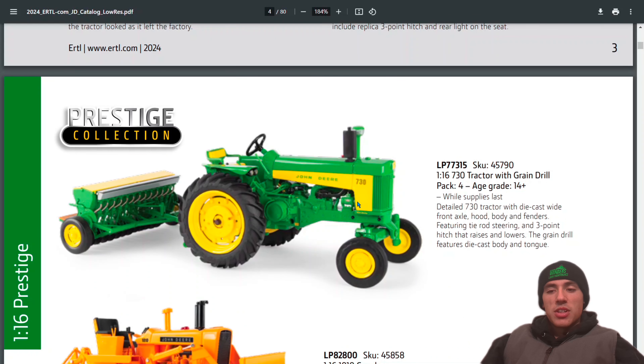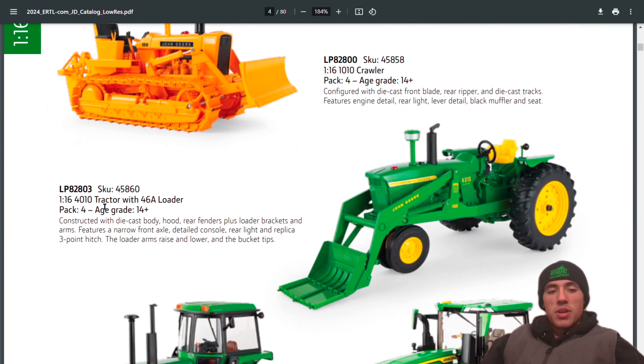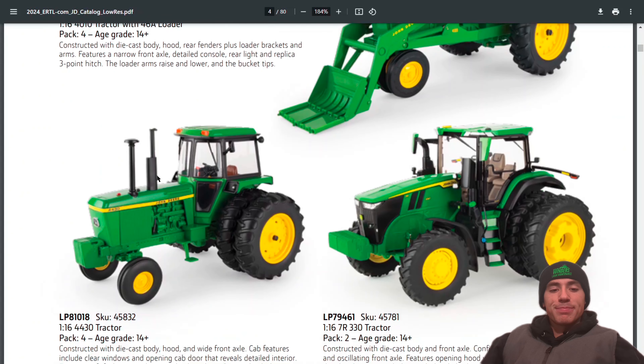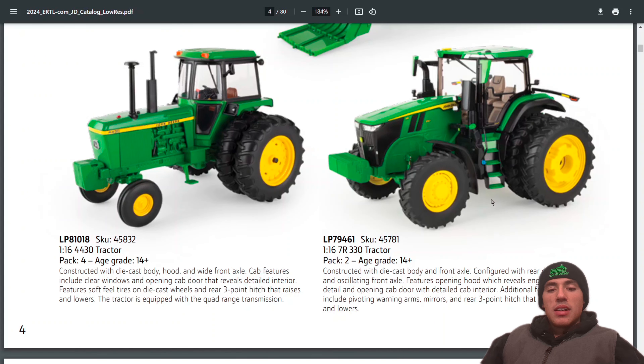Also have the 730 tractor with grain drill, the 1010 crawler, the 4010 with 46A loader, the 4430 tractor, and the 7R 330 tractor, still in the 1:16 Prestige lineup.